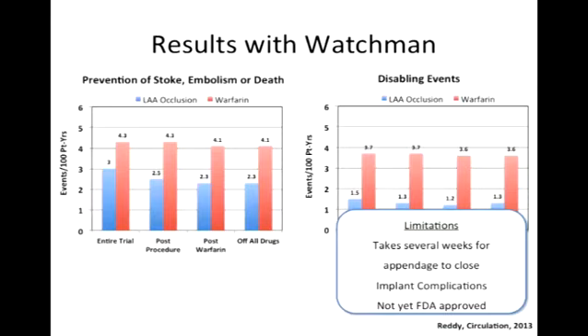There are limitations: it takes several weeks for the appendage to close, these are not easy procedures, and you'll need to find operators experienced with them when they come out. And it's not yet FDA approved.